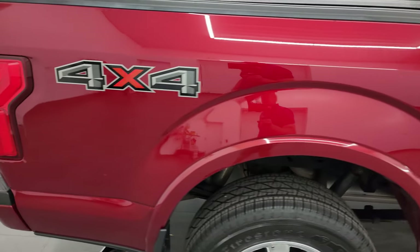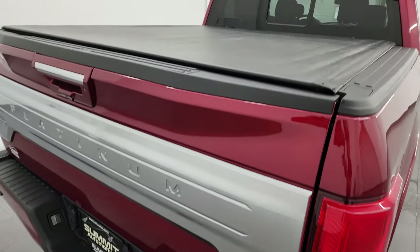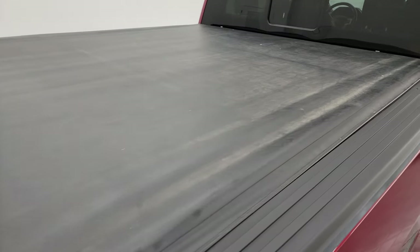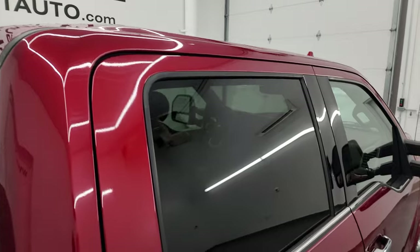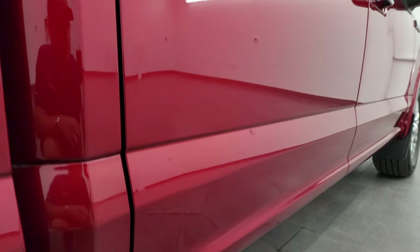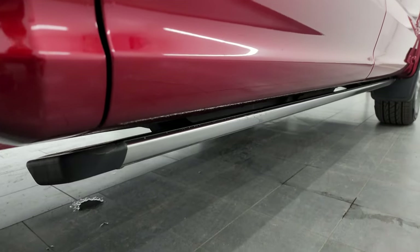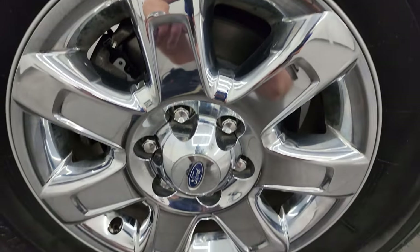I take these HD videos so if you are far away or even close by and you just cannot make the trip down, but you're still interested in purchasing the truck, you can see the truck, hear the truck, and have confidence in the vehicle before you even get here — so there are absolutely no surprises. You can make a smart and informed buying decision from wherever you're at. If this video helps you make that buying decision, let your salesman know that you saw the video, that it was helpful, and that Brett sent you.